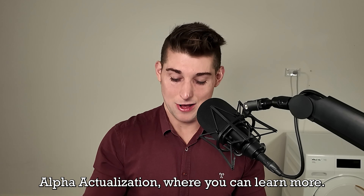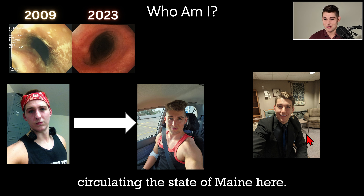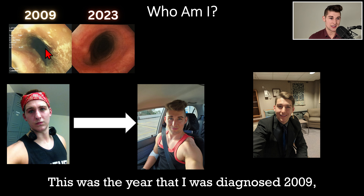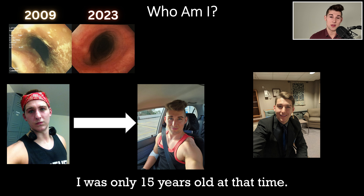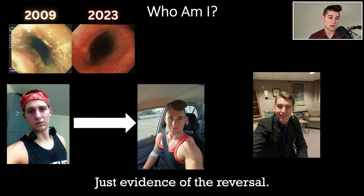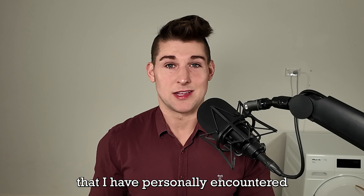My name is Jason and my background is in healthcare. I spent my 20s as a consultant pharmacist circulating the state of Maine, crossing the T's and dotting the I's at nursing homes and vetting for drug-drug interactions. In 2009, I was diagnosed with a rare, apparently incurable disease called eosinophilic esophagitis. I was only 15 years old at that time. I'm passionate about self-actualization — getting the most juice out of the squeeze of this life and paying forward the best information I've encountered.